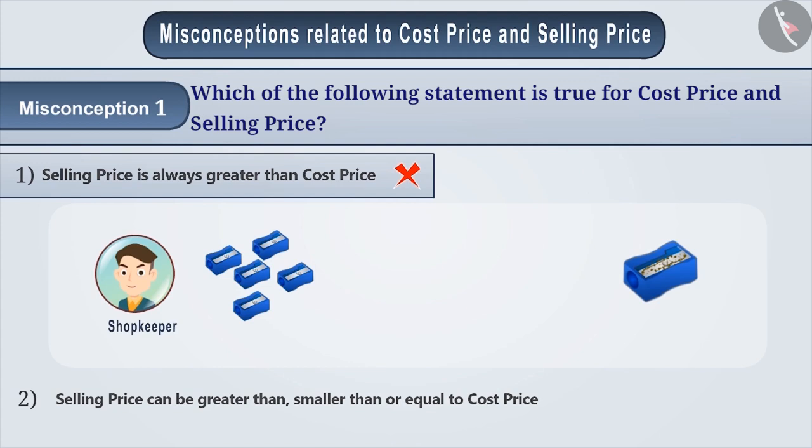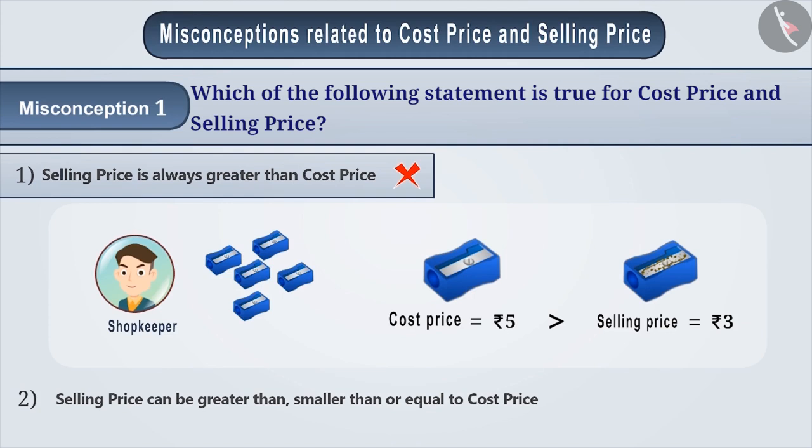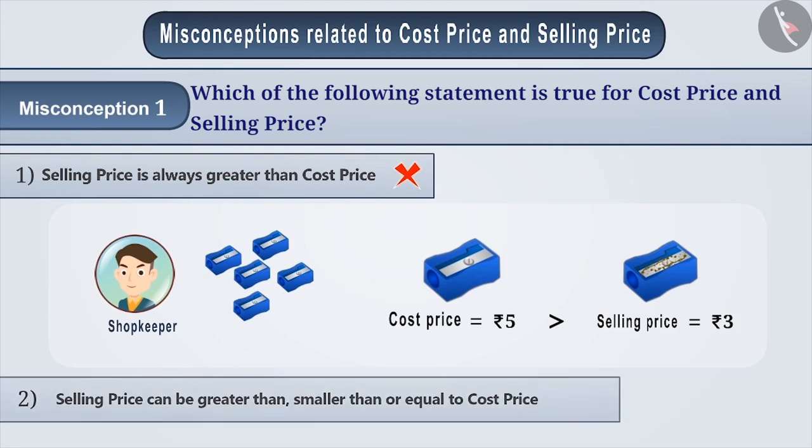Shopkeepers often purchase items in large quantities. Sometimes many of them get damaged, and such damaged products are hard to sell. That is why a shopkeeper sells such items at lower prices. Sometimes this price is even less than the cost price. From all these situations, you can understand that option 1 is an incorrect answer.